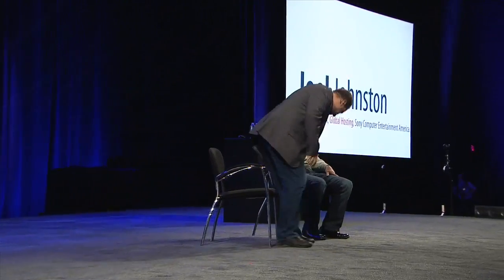Next up, we've got Joel Johnston from Sony. Let's hear what they're doing. Joel, Sony — what's Sony all about? What do you guys make over there?